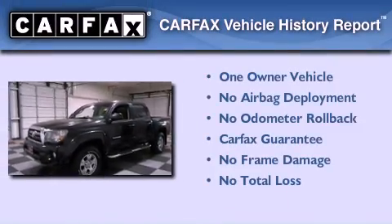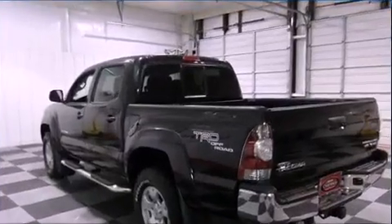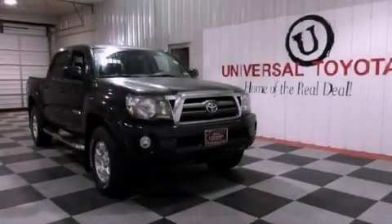This truck also has had only one owner, and it qualifies for the Carfax buy-back guarantee. Please call today to reserve this vehicle for a test drive.